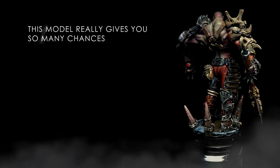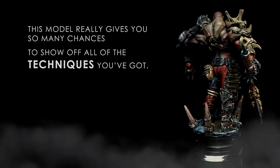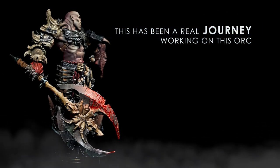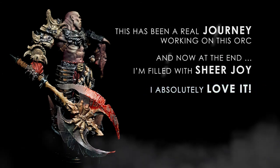This model really gives you so many chances to show off all the techniques you've got. This has been a real journey working on this orc, and now at the end I'm really filled with sheer joy — I absolutely love it.